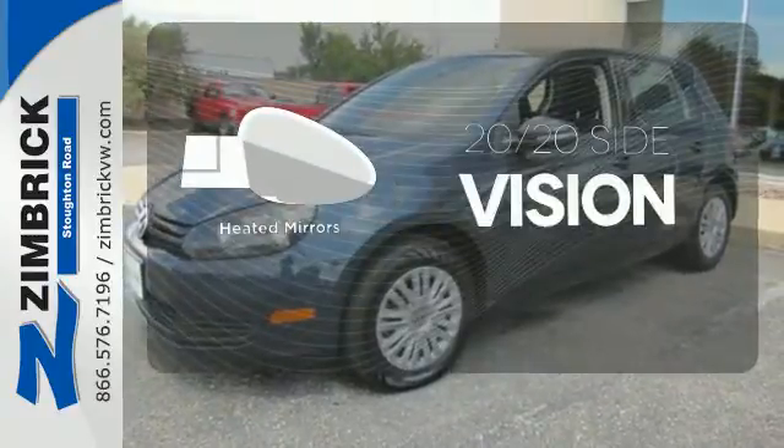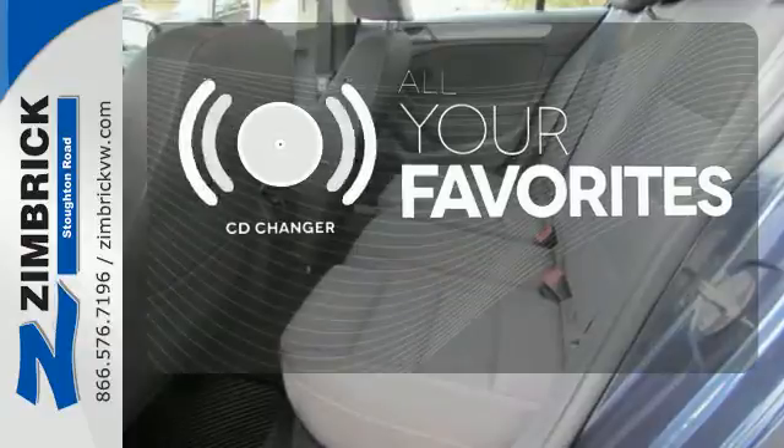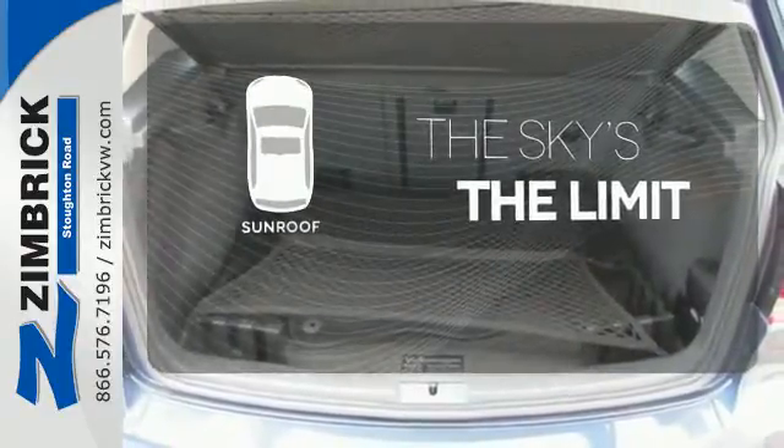The heated mirrors let you see behind you without all the work. The CD changer lets you change things up for the perfect soundtrack. Get your daily vitamin D by opening up the sunroof.